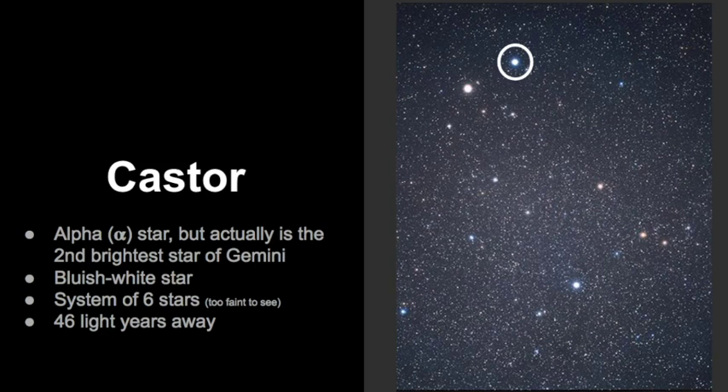Castor is a bluish-white star and it's really a system of six stars, even though that's too faint to see with the naked eye or even a pair of binoculars. It is 46 light years away, and that's one of the reasons it's so bright in the sky.